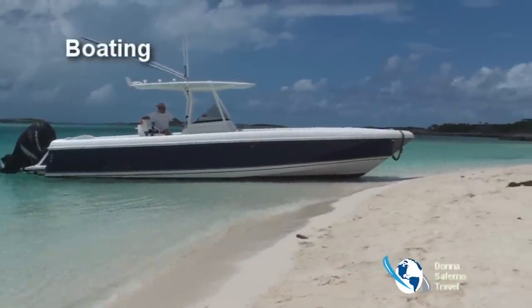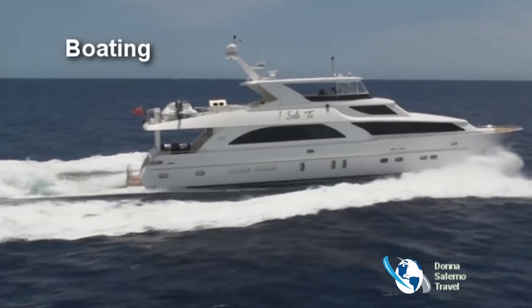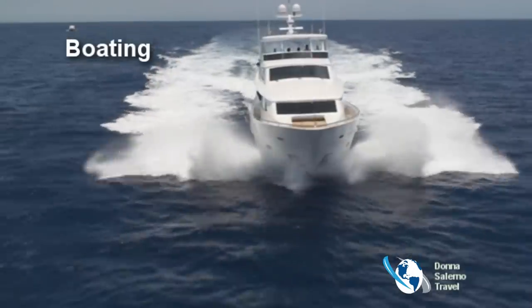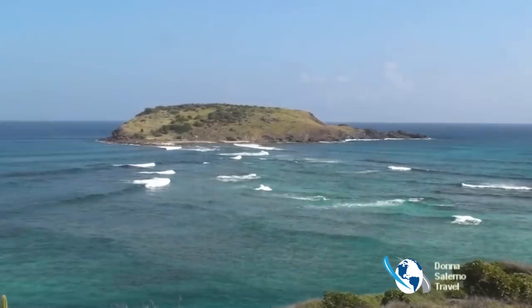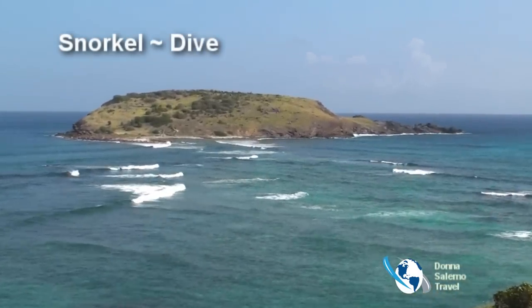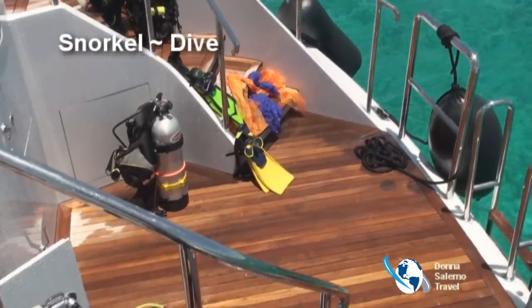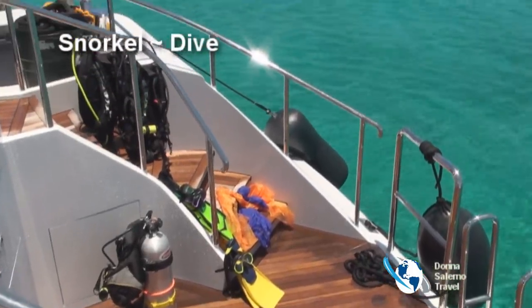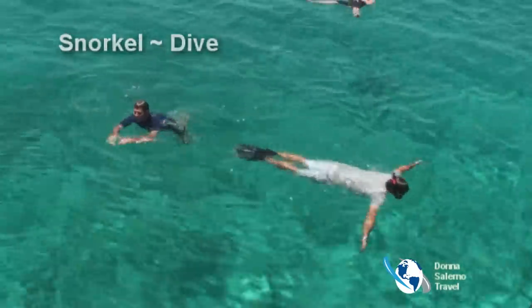Rent a boat or go off on your own private yacht for the best view of the island from the sea. Enjoy the calm turquoise waters and find your slice of paradise. Each bay has a reef to be explored with walls and caves, a marine reserve since 1996. The island offers more than 22 dive sites with shipwrecks, caves, reefs, and many other underwater adventures.